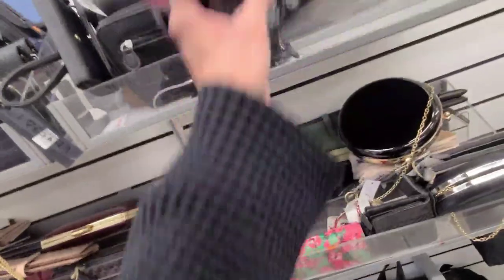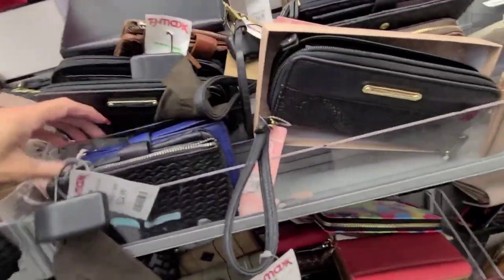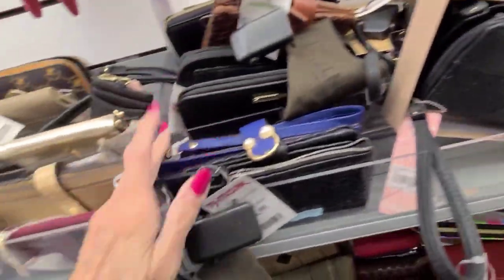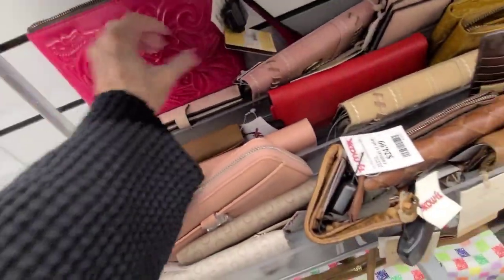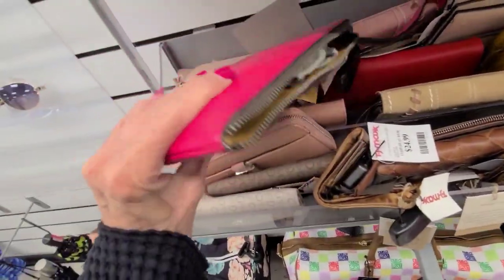And another Patricia Nash. I think that's just about what I'm interested in looking at here. Oh, Patricia Nash up here for $25. How much was that beautiful pink one? $25 — that is really nice, I just don't use a wristlet.